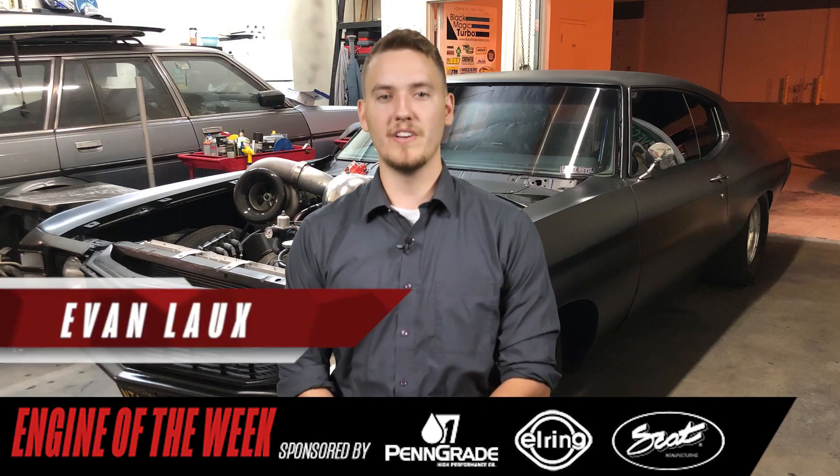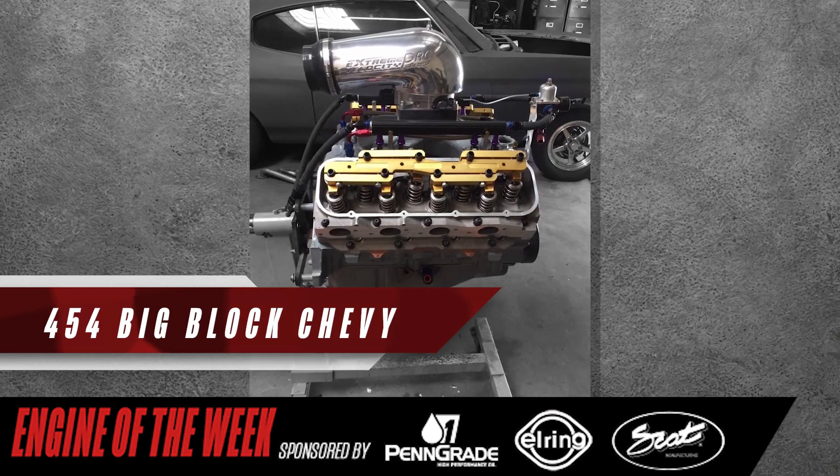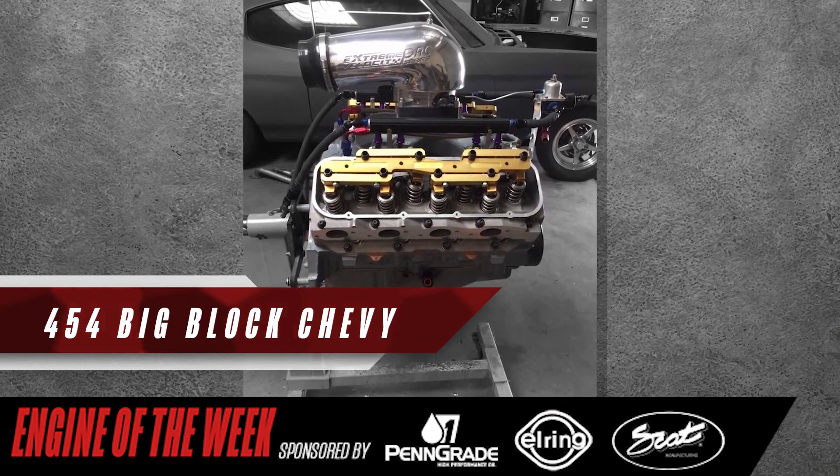Hey everyone, I'm Evan Lauchs for Engine Builder, and today we're taking a look at Motivation Performance's build of a 454 Big Block Chevy engine. Gomez wanted something that was cheap, fast, and stayed together. With his experience, he was able to create a reliable piece that was also affordable.